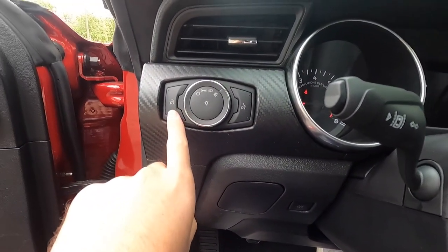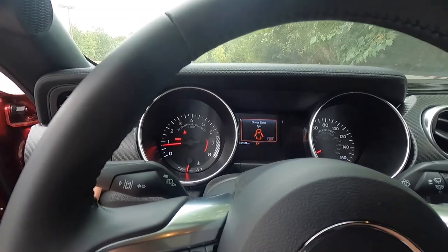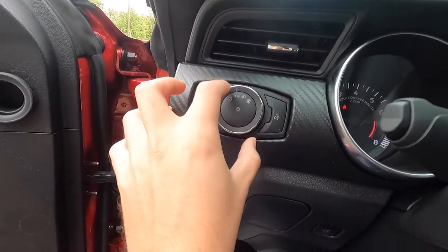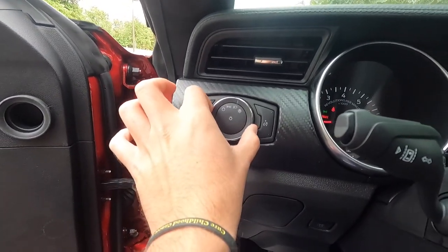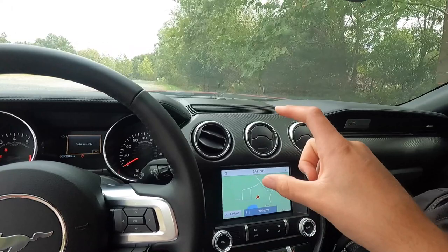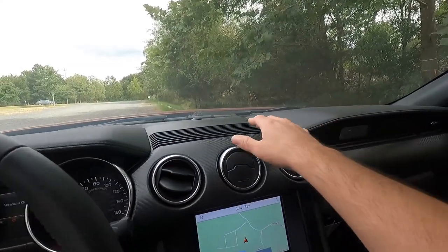This button controls the dimness of your backlit gauges as well as your screen, and this one brightens them. Headlight controls: twist all the way left for headlights off, one click right for daytime running lights, one more for headlights always on, all the way right for headlights automatic. Surrounding that you'll notice faux carbon fiber trim that flows through the dash to the passenger side of the vehicle. There's a Mustang badge over here, and a leather-wrapped dash at the top.